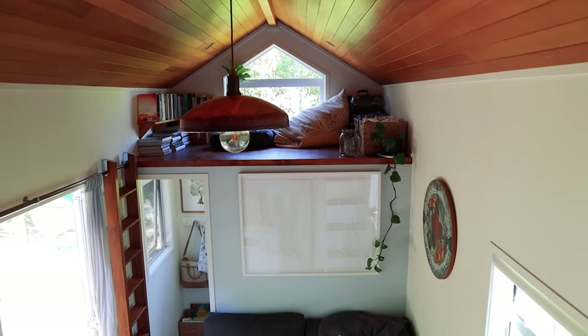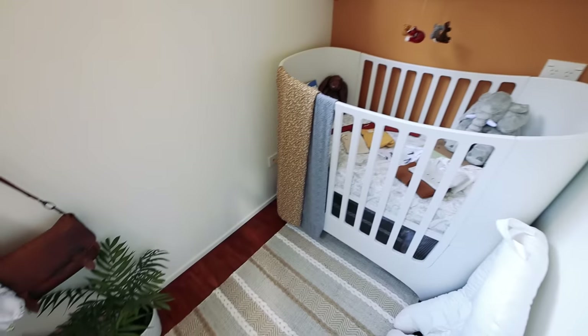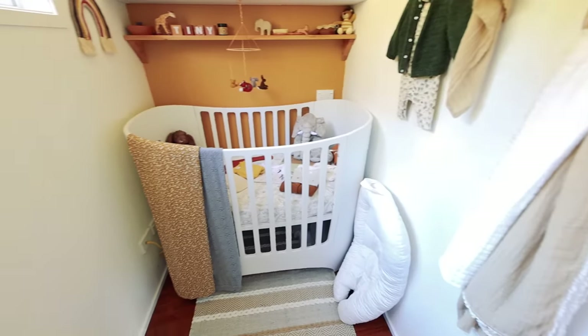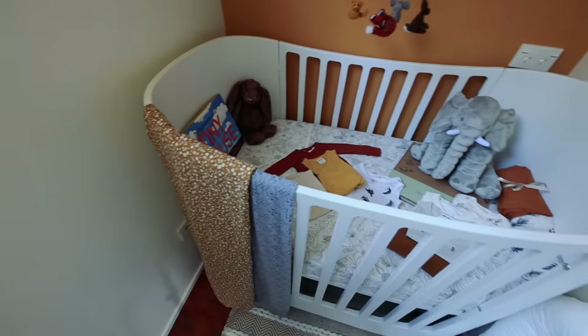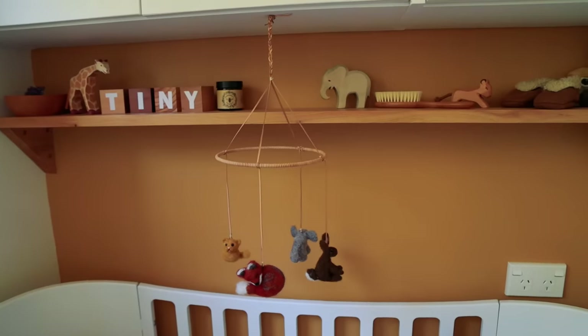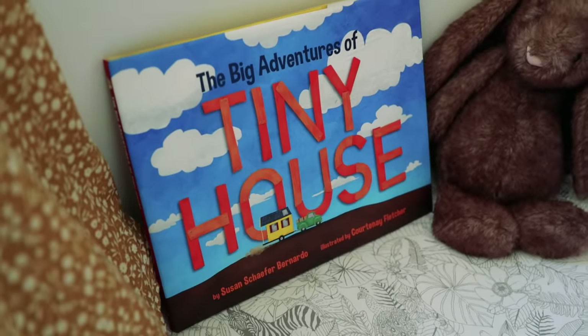We didn't know how long we'd be in a tiny house, so building a room you could convert from one thing to another made sense. Oh, this is such a sweet room — absolutely perfect size for a nursery. We found the perfect size cot that can convert later into a toddler bed, because this room is actually a tiny bit smaller than a normal cot. It's been so fun decorating it. Wonderful — a tiny room for a tiny human!